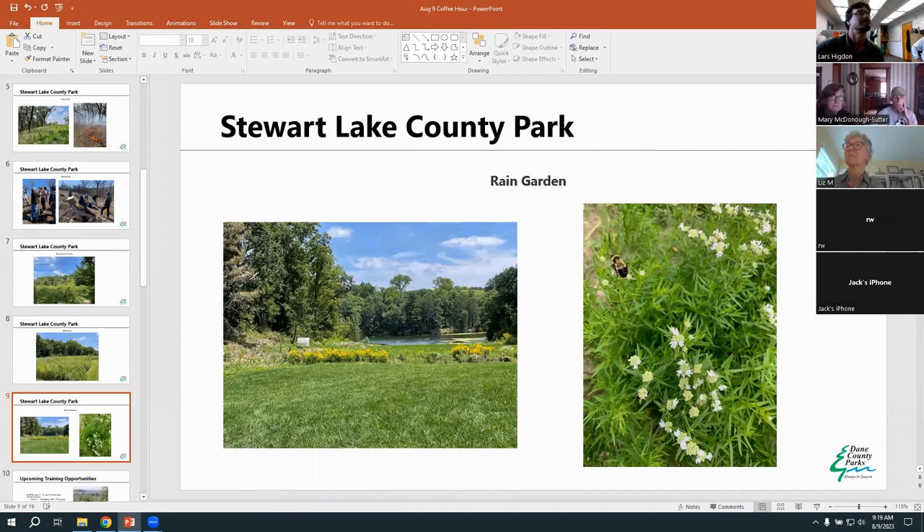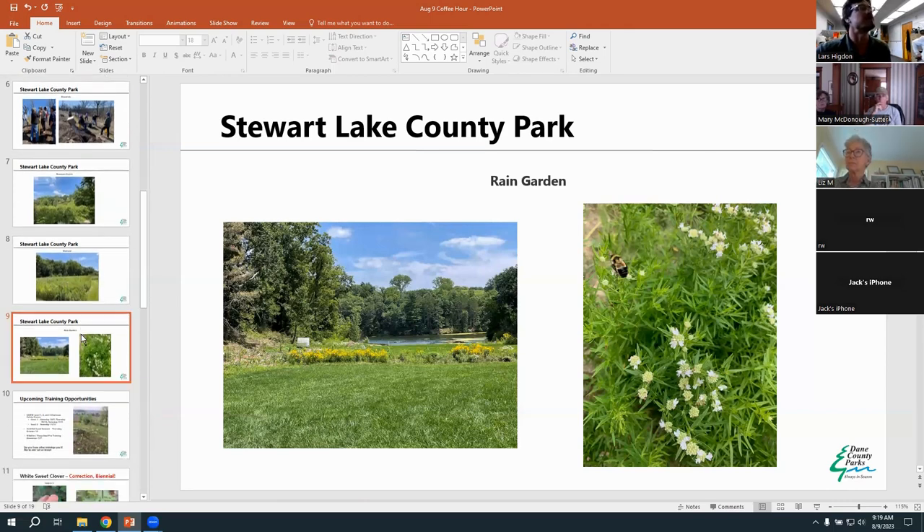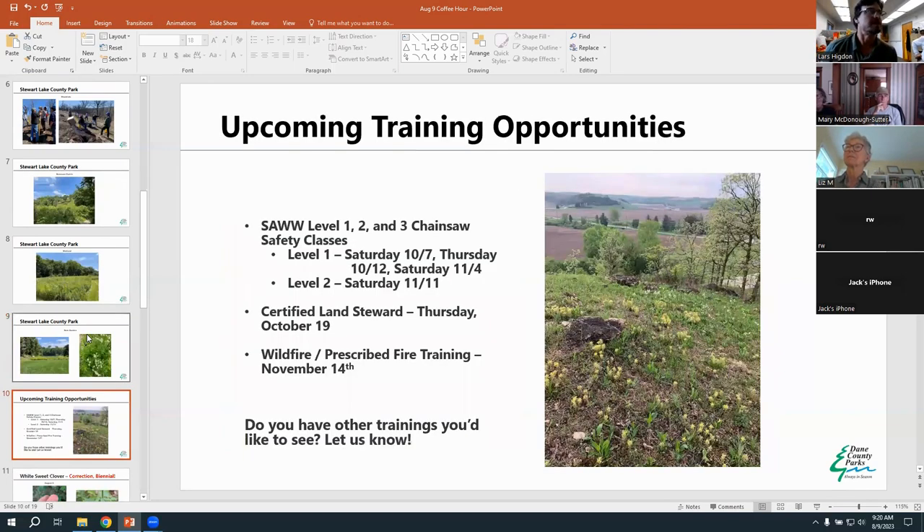Laura has really covered the work in the park really well. It's interesting to see what other parks are doing, their projects and their approaches. We like to show off their work but also share with other volunteers what's going on and how people do things. There's good value in spotlighting these different parks for that reason. Thanks for being on stage, Stewart Lake.